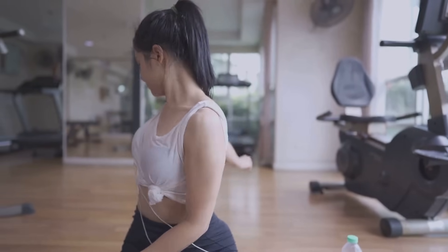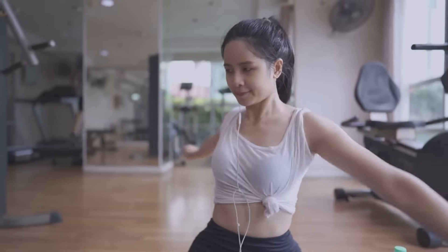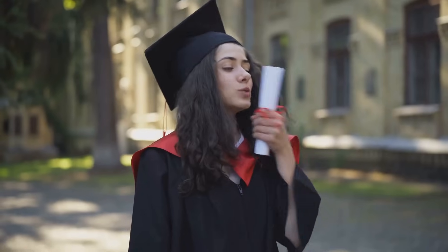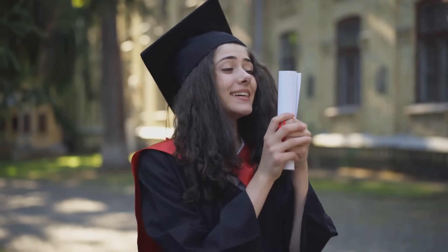Don't neglect your health. Make sure to get enough sleep, eat healthily, and take time to relax and recharge. Your brain can only function at its best when your body is well taken care of. Remember, effective studying is less about the hours you put in and more about how you use those hours — it's about working smarter, not harder. Experiment with these strategies, find what works best for you, and stick to it. You've got this.